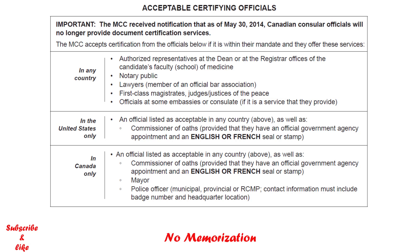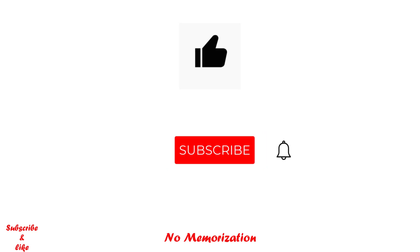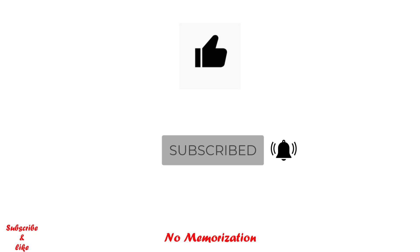Now, if you are new to this channel, my name is Paul. I am posting videos on US and Canadian licensing exams every week. Be sure to like this video if you haven't already, as it really does help a lot, and subscribe with notifications on for more USMLE or MCC related videos. If you want to further support this channel, please check out some of the links I put in the description below.